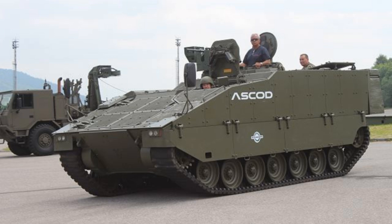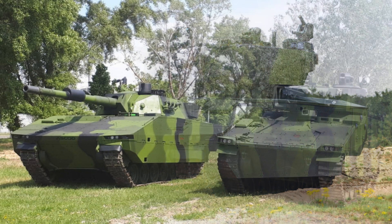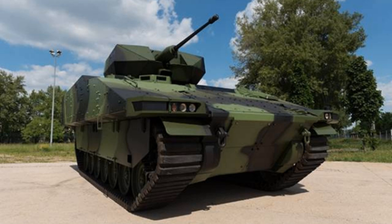The Ascot new generation is powered by an MTU V8 600 kW or Scania V8 810 kW engine, coupled to an automatic tank transmission with integrated reversing and steering gear, 6-speed. The Ascot uses a torsion bar and trailing arm-type suspension with seven dual rubber-tired road wheels on either side, a drive sprocket at the front, an idler at the rear, and three track return rollers. Rotary dampers are fitted at the first, second, and sixth road wheel stations, and a hydraulic track tensioning system operated by the driver is fitted as standard. It also uses new rubber band tracks to improve mobility and reduce noise and vibration.